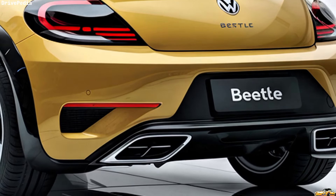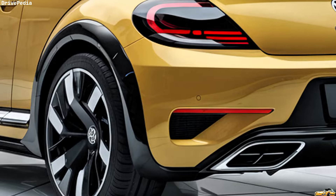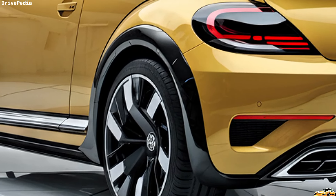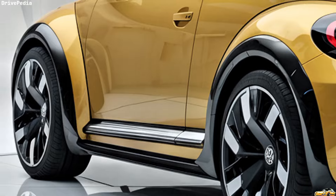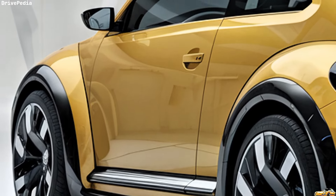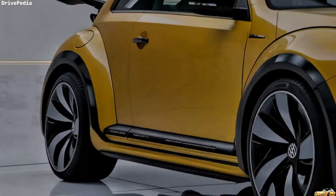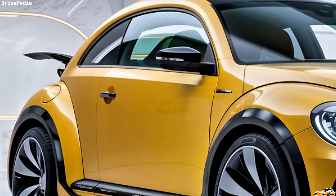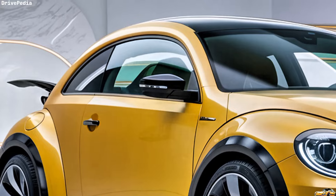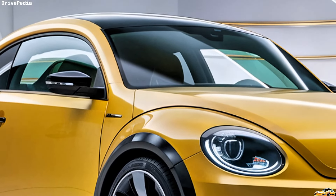Pricing for the 2025 Volkswagen Beetle starts around $25,000, making it an accessible option for those looking for a blend of nostalgia and modernity. With its stylish design, efficient performance, and robust technology, the Beetle continues to capture hearts while appealing to a new generation of drivers. The 2025 Volkswagen Beetle stands as a testament to the brand's ability to evolve while honoring its past. Whether you're drawn to its iconic looks or its modern features, this car is sure to bring a smile to your face every time you hit the road.